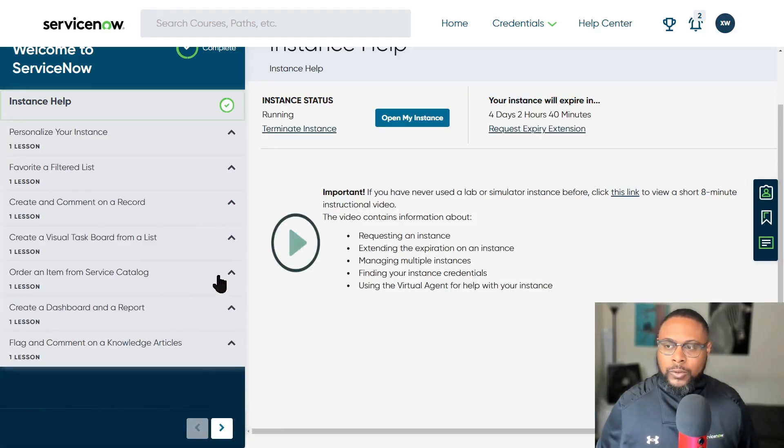Next on the list is ordering from a service catalog. This one is pretty self-explanatory. You want to have services available for people to order. Ordering isn't always a physical product — it can be requesting a service, a password reset, anything on the service catalog. You want to make sure the experience is smooth for the end user: easy to follow, not too many steps, repeatable, and something you can get feedback on as a user going through the activity.